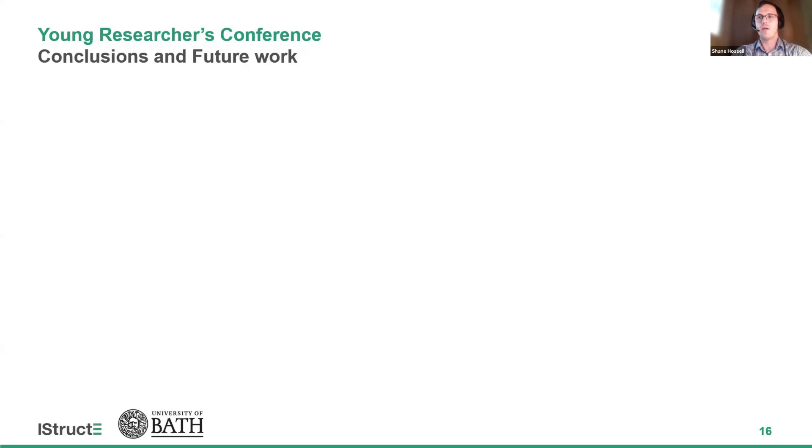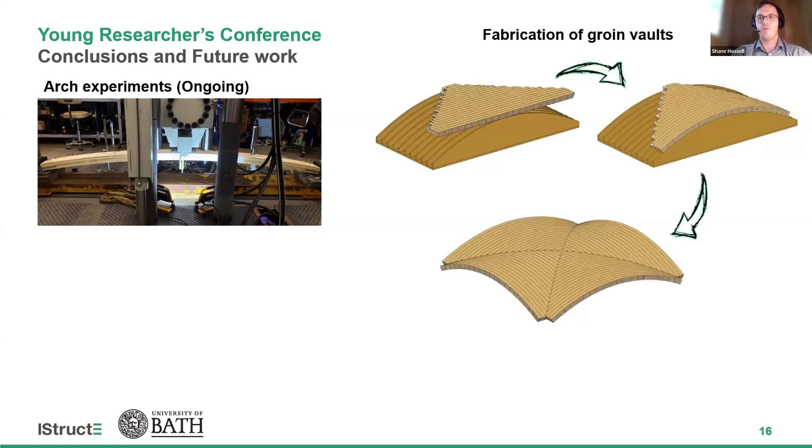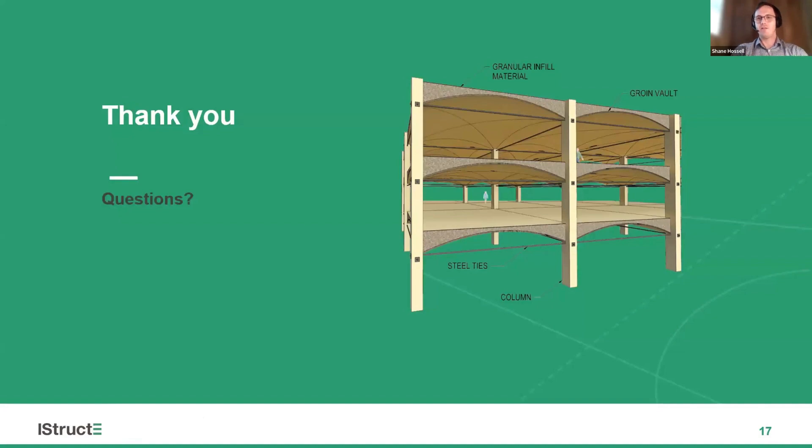In conclusion, current work is looking at the performance of glulam timber arches to assess fabrication stresses during the fabrication of curved beams. Future work will also focus on physical testing of the groin vaults to test fabrication feasibility, the connections between panels, and to validate the numerical models through strength and vibration testing. Thanks a lot, and thanks for your attention.